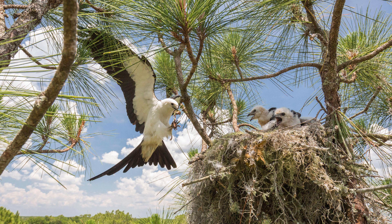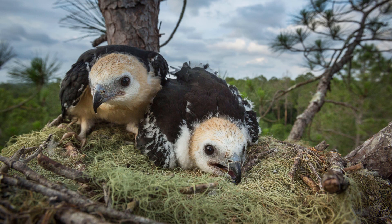As they're incubating those eggs, it'll take about 30 days for the eggs to incubate. Once they hatch, it takes about another 30 to 40 days before those babies fledge.